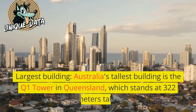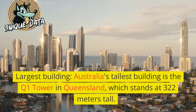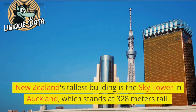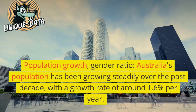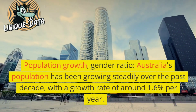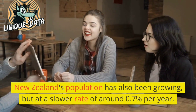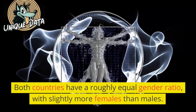Largest building: Australia's tallest building is the Q1 Tower in Queensland, which stands at 322 meters tall. New Zealand's tallest building is the Sky Tower in Auckland, which stands at 328 meters tall. Population growth: Australia's population has been growing steadily over the past decade with a growth rate of around 1.6% per year. New Zealand's population has also been growing, but at a slower rate of around 0.7% per year.